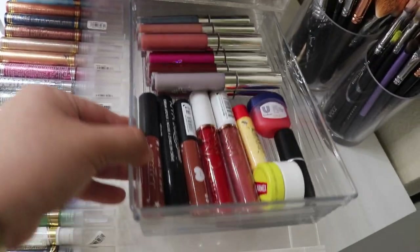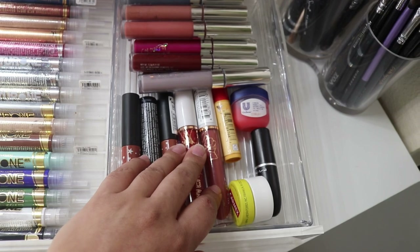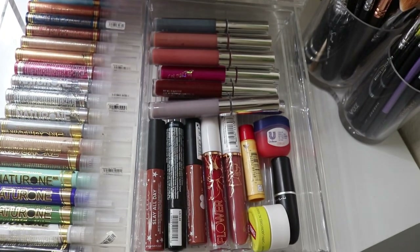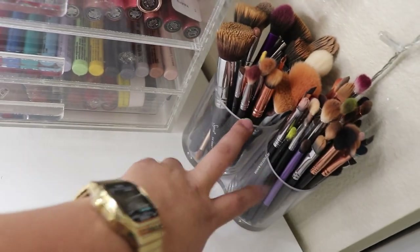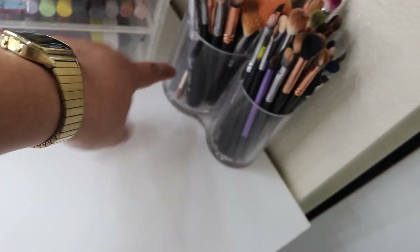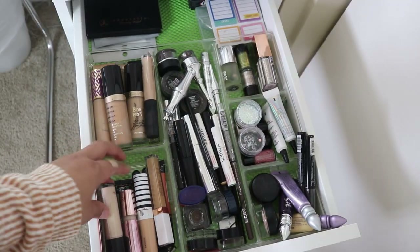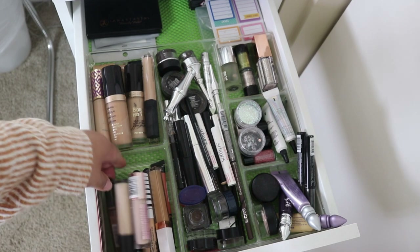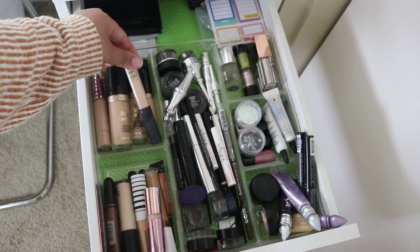Here I have just drugstore lipsticks, some lip balms, and some Colourpop liquid lipsticks. Moving on to my dirty brushes — excuse the messy brushes. The acrylic container I got at Walmart. On this side I have some drugstore concealers: e.l.f., CoverGirl, Flower Cosmetics, Revolution, LA Girl, and then high-end ones: Too Faced, NARS, Tarte, MAC.